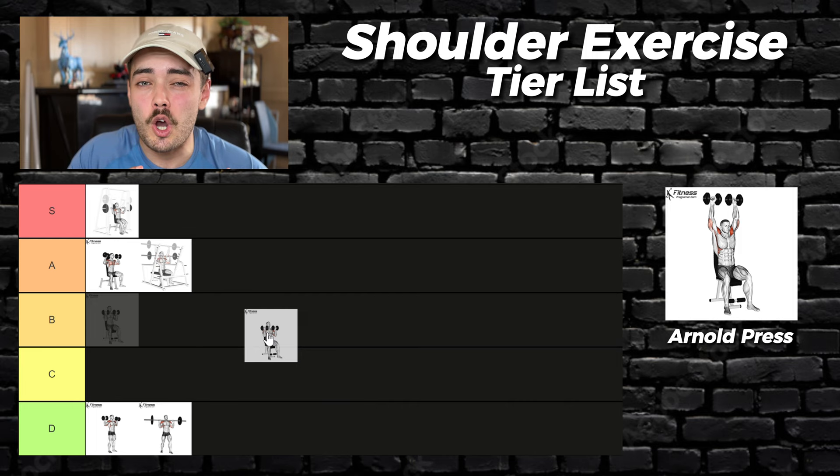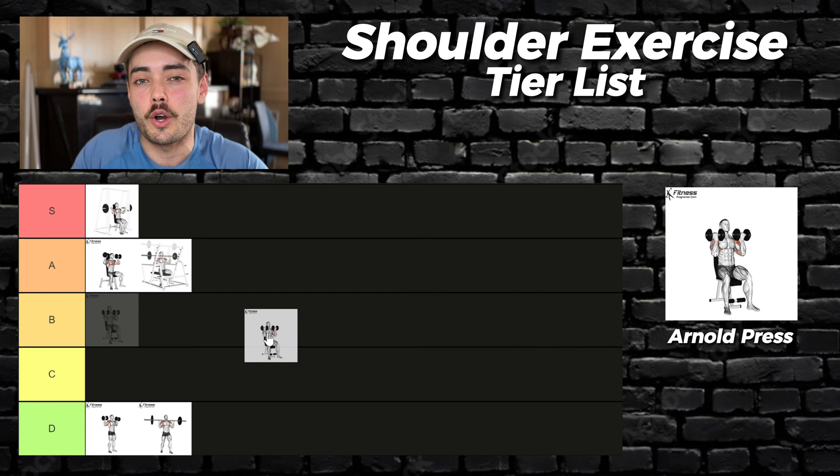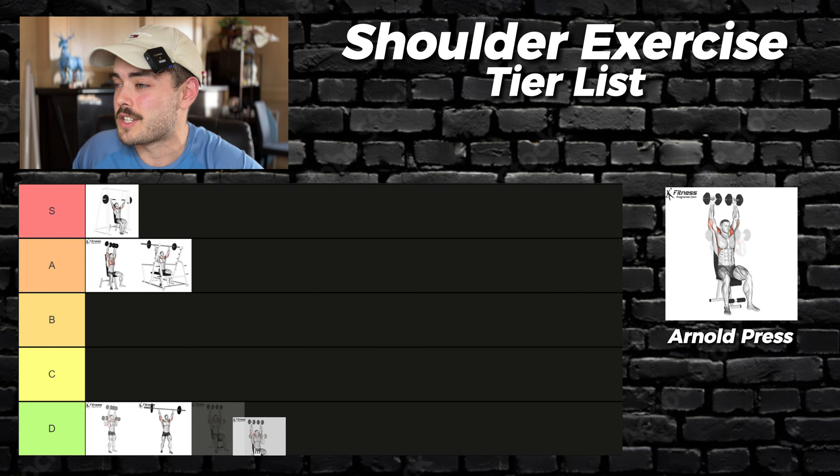The next exercise is the Arnold press. This used to be a controversial opinion, but I think a large amount of people now realize how ridiculous this movement actually is. By adding a little twist at the bottom to work all three heads, you have to significantly reduce the load on the front and side delt for practically no extra stimulus. If you love it, that's great — but sorry Arnold, it's going in D tier.